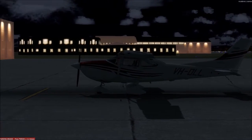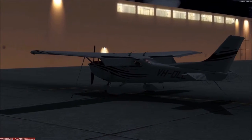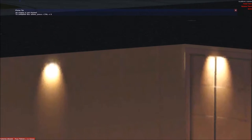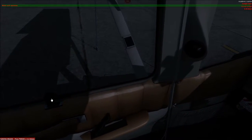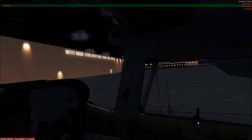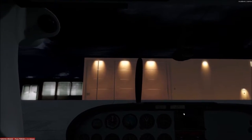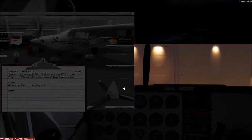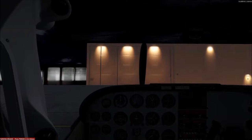Here we are in Prepar3D. Prepar3D is basically think of it as an updated version of FSX — it's not 64-bit, still 32-bit, and it's still pretty early on. I think at the time of recording this video we're on version 2. I'm also looking at A2A's Cessna 182 Skylane.